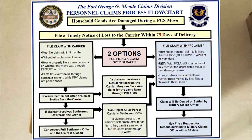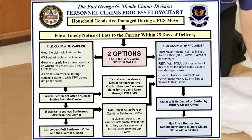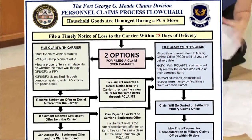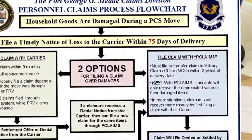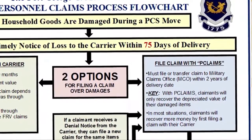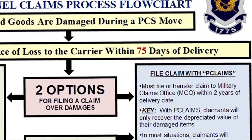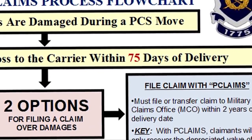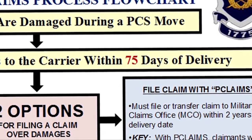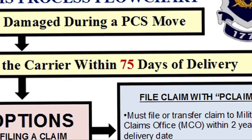The flowchart begins with the claimant noticing that some of their household goods were damaged pursuant to a PCS move. From there, the first step in the claims process is filing a timely notice of loss to the carrier within 75 days. The importance of hitting this deadline cannot be emphasized enough, as claimants who miss this deadline will likely have their entire claim denied. Please remember that you must file a proper notice of loss to the carrier within 75 days.